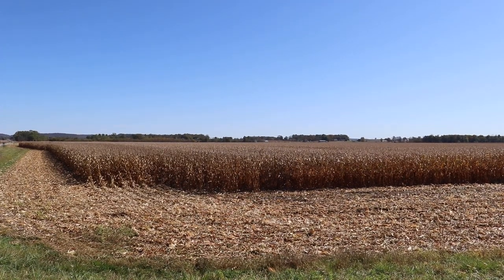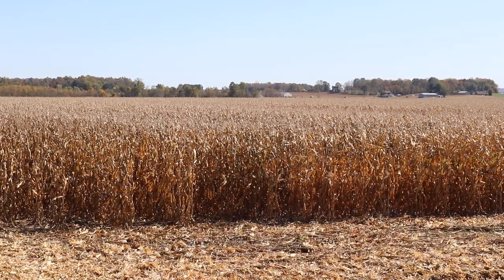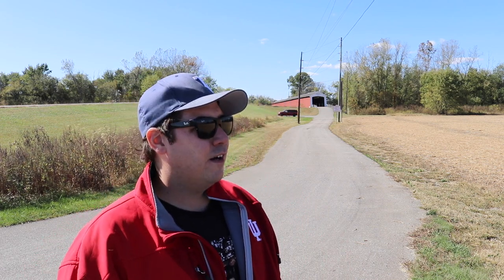We begin today in southern Indiana, Medora, Indiana, here in Jackson County. It is good to be back home again in Indiana, and great to be back in the fall. I miss this weather, this time of year. My favorite time of year — the Halloween season, the autumn, the changing of the trees, the weather, the colors.